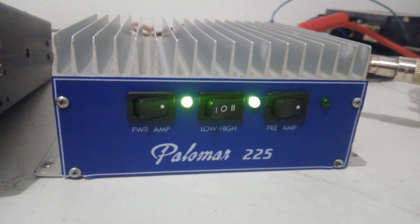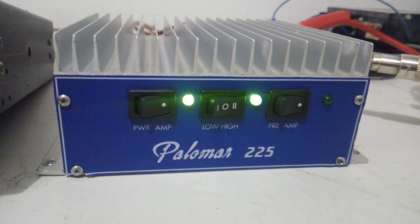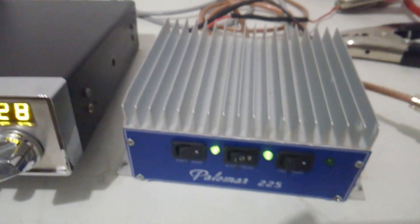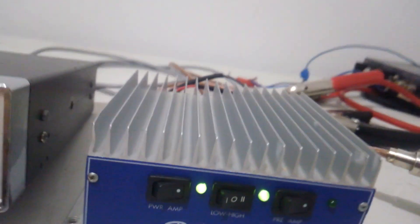Hey, what's going on out there everybody? Rooster here in Tennessee looking at a real nice little amp today. Palomar 225 and it's in really good shape. It is for sale.